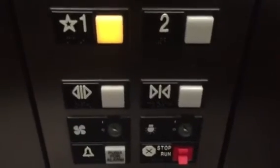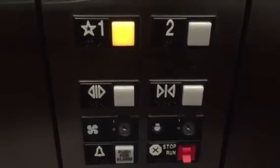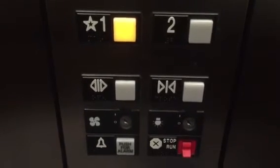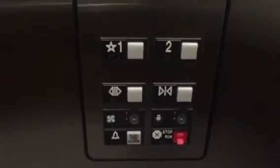Beautiful Otis elevator, very nice. Let's watch the button go out. Series 1, started 2000 — late 90s into very early 2000. Series 1. Smooth stuff. The permit is expired from 2016.